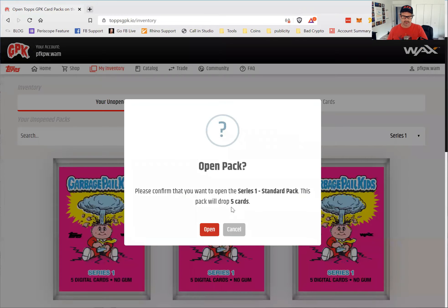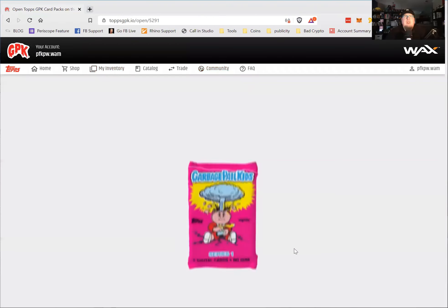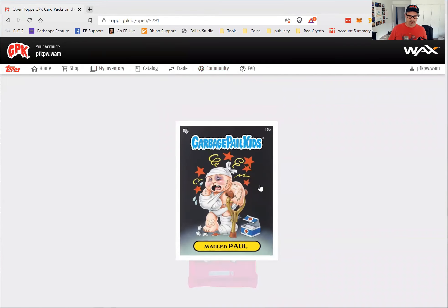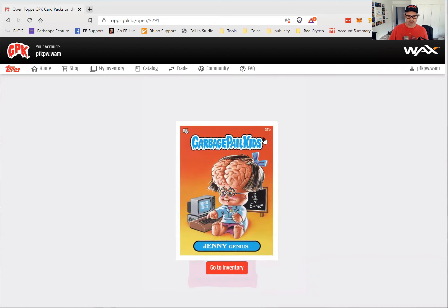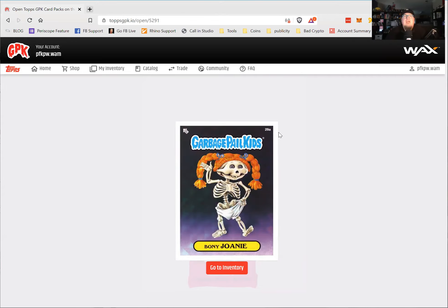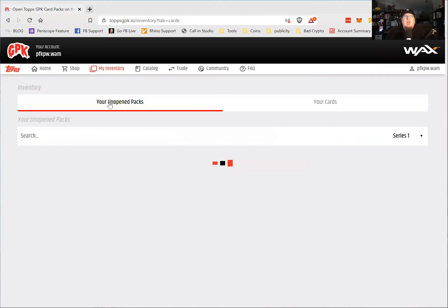Let's open up another one. I like those sketch cards — those are pretty sweet. Got Bony Joni, Mauled Paul, Jenny Genius, Green Jean, and Drippy Dan. Two of them are prism cards. Looking at the card number, this is card 27B — there are two variations, A and B, with different names. That's how they were originally with the original Garbage Pail Kids — almost like they were A/B testing which name they wanted to use.